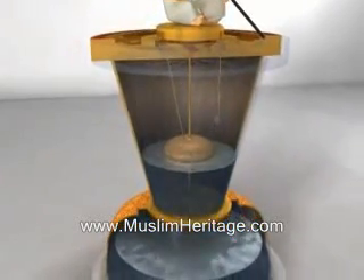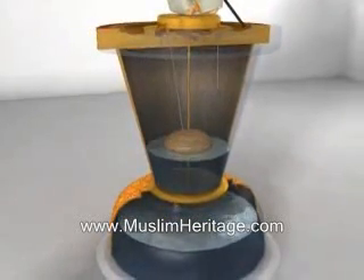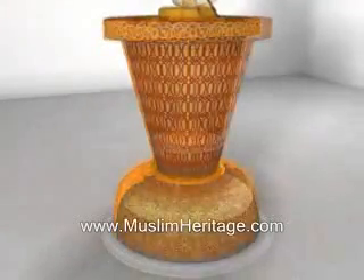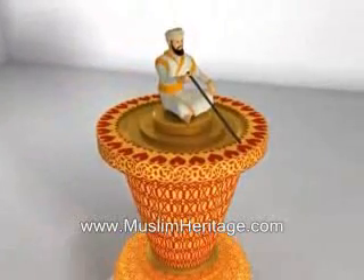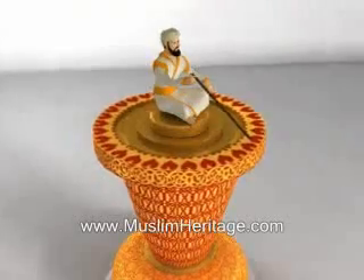Recognizing this, Al-Jazari ingeniously designed a taper-shaped beaker that discharged water through a small onyx at the base. The float, dependent on the water level, provides a constant pull on the pulley that rotates the scribe uniformly. As the day passed, time was measured by the uniform motion of the scribe's pen, sweeping across the divisions throughout the day.